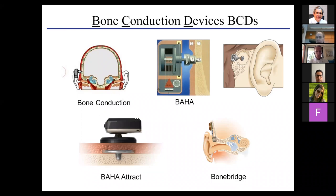Bone conduction devices have a lot of interest now, especially due to some new developments. The classic one is the percutaneous device with a screw — still in use, very powerful, but has some issues with infection and cosmesis. There are transcutaneous solutions such as the BAHA Attract, which uses magnets through the skin. Then we have active implants where the active component is implanted, like in a cochlear implant, but instead of an electrode, it has a mechanical stimulator with an external speech processor — such as the Bone Bridge.